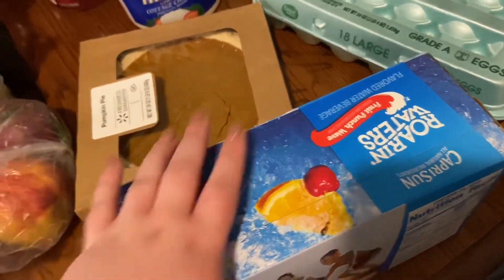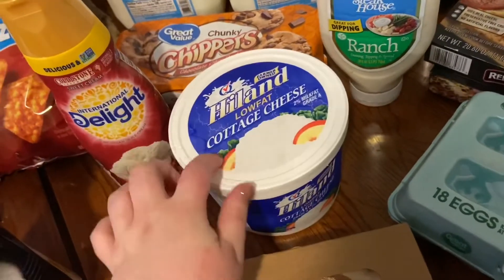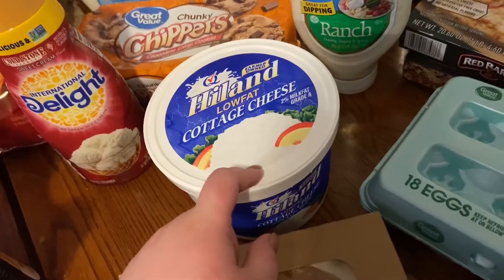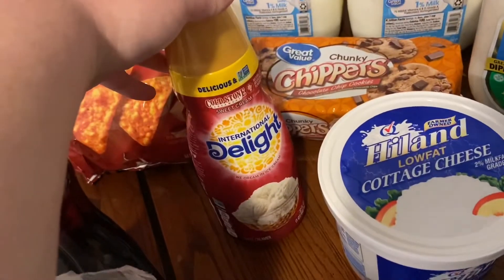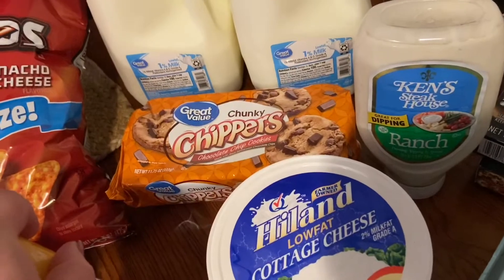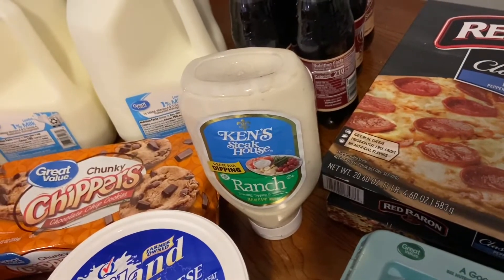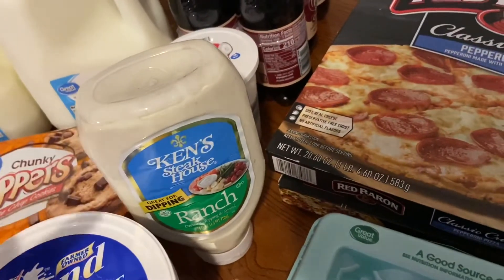Also got some roaring waters for my son's lunches, and then got an 18-count of eggs. Some cottage cheese for lunch and recipes — this is a big container, but it probably won't last all week because my husband loves eating Doritos and cottage cheese when he gets home from work, plus I need it for a recipe. This is my absolute favorite creamer, so I got some of that for my coffee this week. Got some chocolate chip cookies for my son's lunches — I wanted the variety pack but it was so much cheaper just to get this. Then I got some ranch; I had been making my own but my husband isn't a fan, so I tried this brand instead of Hidden Valley.